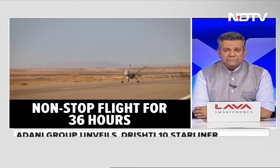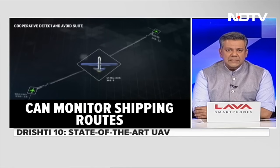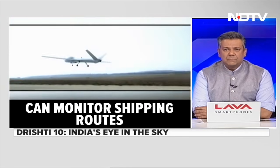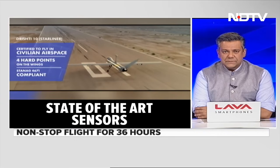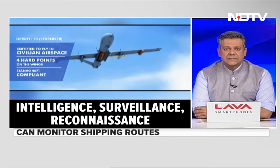The Drishti 10 can, for example, be used to cover shipping activities in the Indian Ocean and monitor for pirate and terrorist attacks. It has state-of-the-art sensors which can track movement on the ground and sea by day and night and in any weather condition. Data from the Drishti is transmitted to a ground station, ships, or other reconnaissance aircraft through a secure data link.